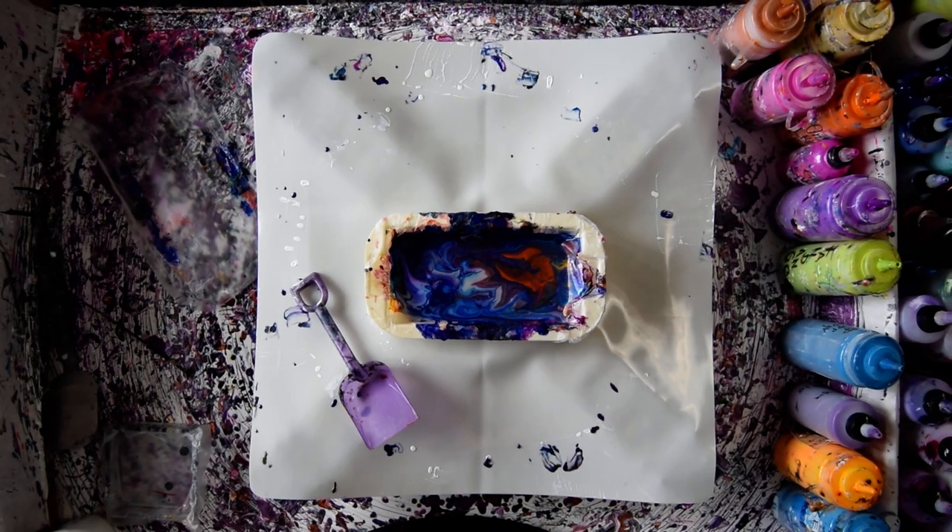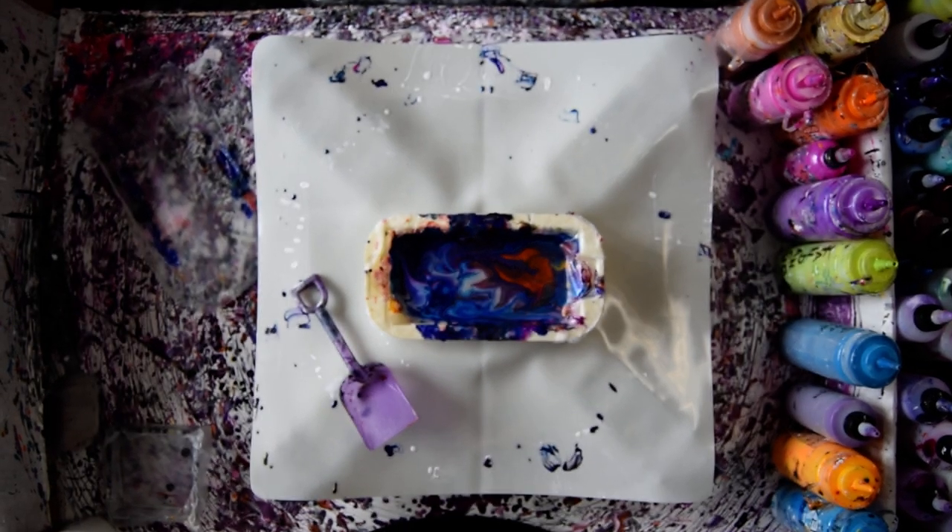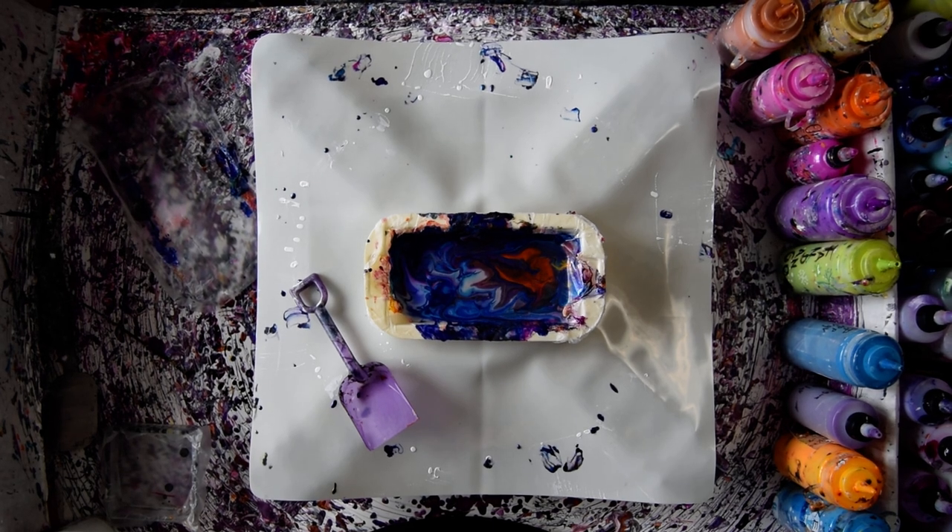Hello again. This is Priscilla Batzell in Spring Hill, Florida at Expressionist Fluid Art Studio, and that is a pan of old colors and new colors from the painting I did just before the one I'm about to do.